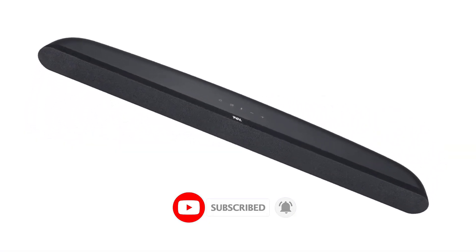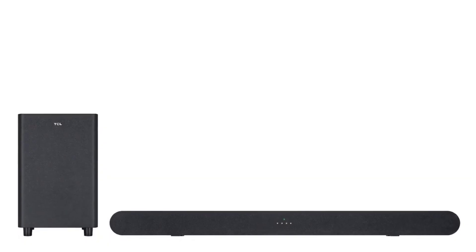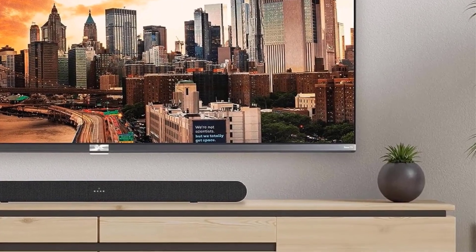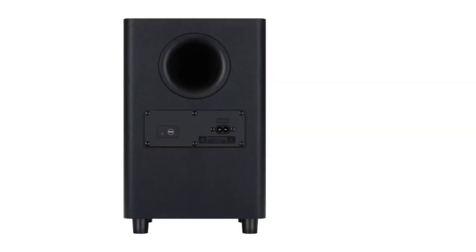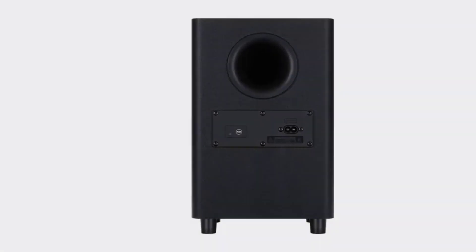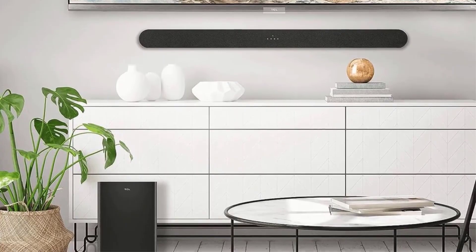Deep bass with wireless subwoofer: experience deep, rich bass to make movies and music truly come to life. Stream music wirelessly using your Bluetooth-enabled device. Specialized sound modes bring movies, music, and news to life. Quick and hassle-free setup — with HDMI, optical, or Bluetooth connections, you can go from unboxing to listening in minutes.